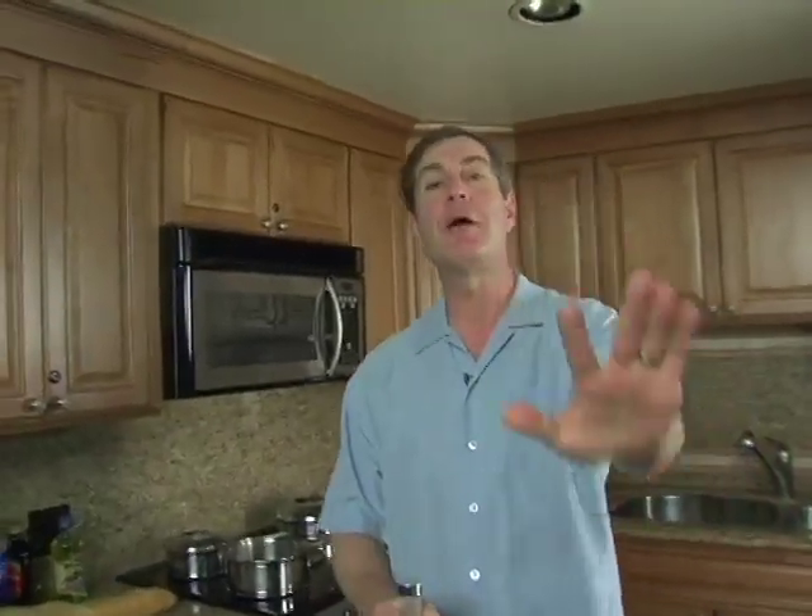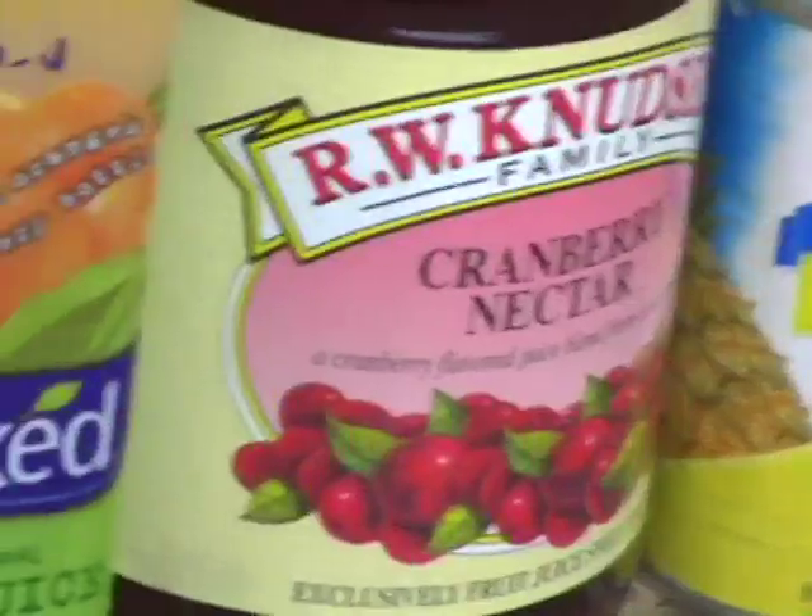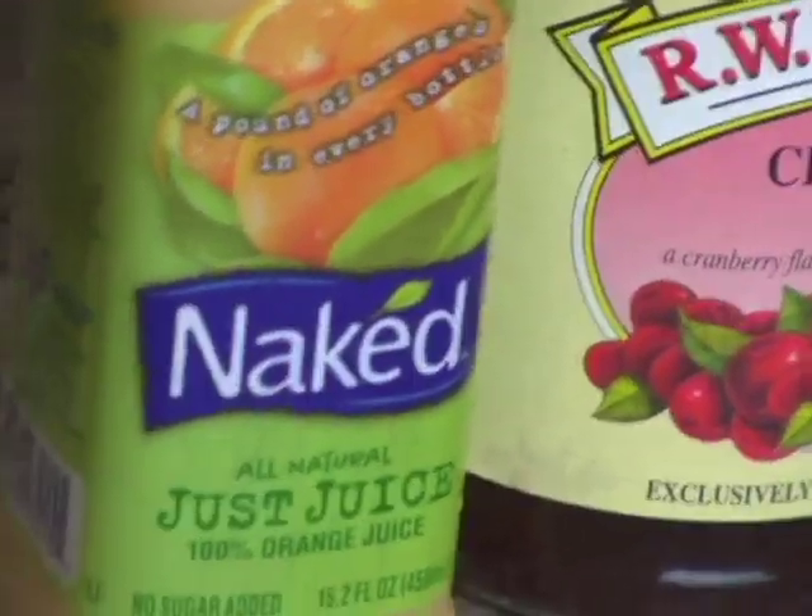Dale DeGroff, how do you make Sex on the Beach? Real easy — five ingredients: vodka, peach schnapps, and three different juices — cranberry, pineapple, orange. Let's have a little Sex on the Beach. The cocktail.